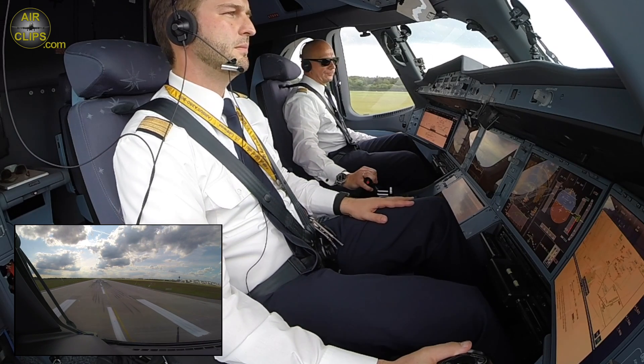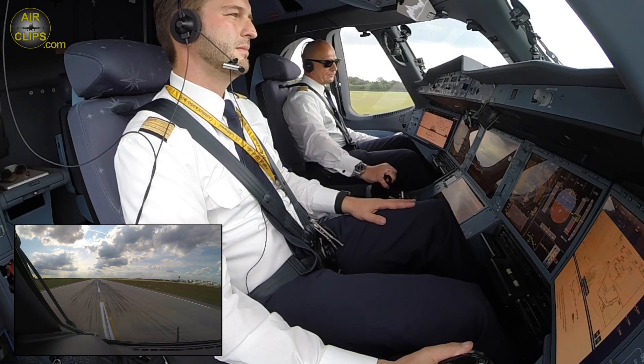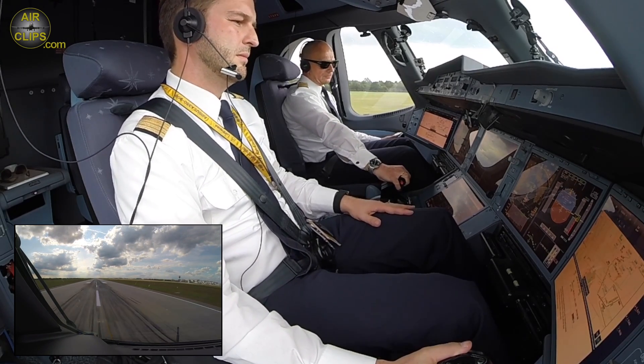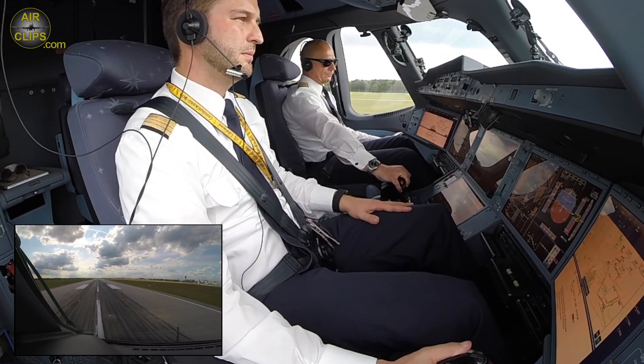You have control. I have control. Takeoff. Manflex plus 43. SRS runway. All the thrust blue. Thrust set.